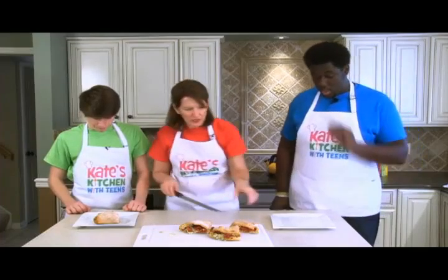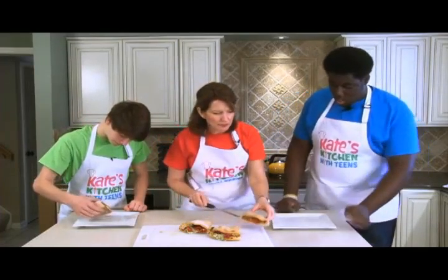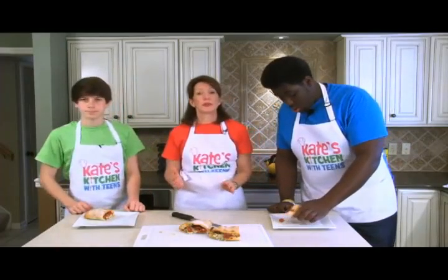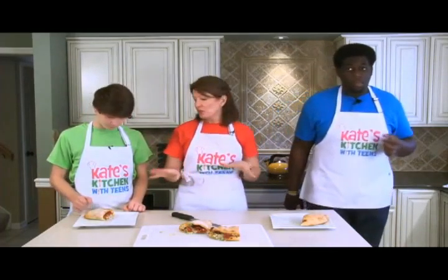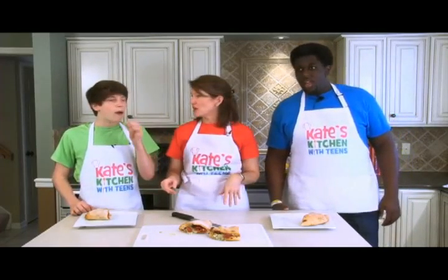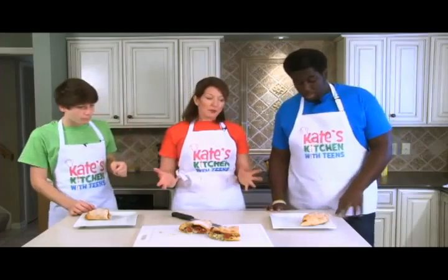You can eat these like a sandwich. You can dip them in spaghetti sauce. We actually have a recipe for homemade spaghetti sauce on the website, which is wonderful if you dip this in the tomato sauce.